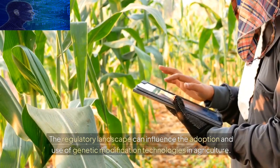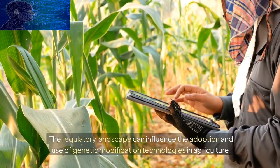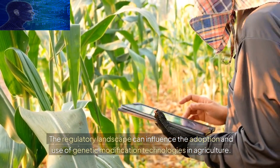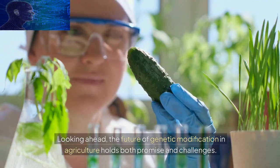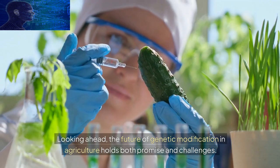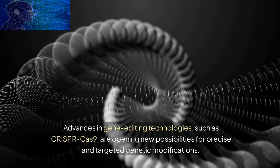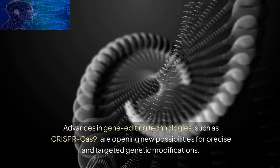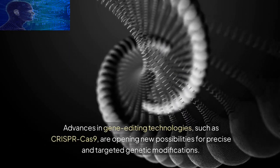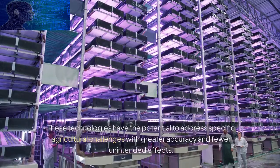Looking ahead, the future of genetic modification in agriculture holds both promise and challenges. Advances in gene editing technologies, such as CRISPR-Cas9, are opening new possibilities for precise and targeted genetic modifications. These technologies have the potential to address specific agricultural challenges with greater accuracy and fewer unintended effects.